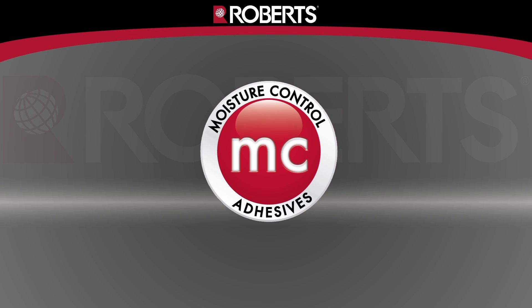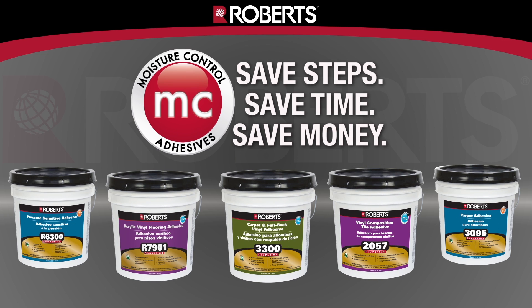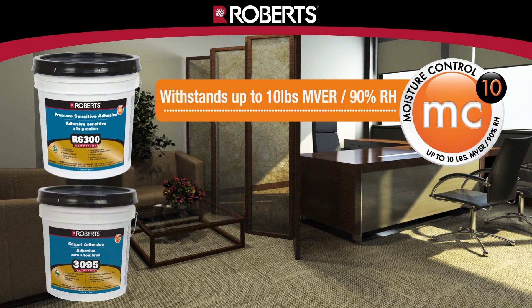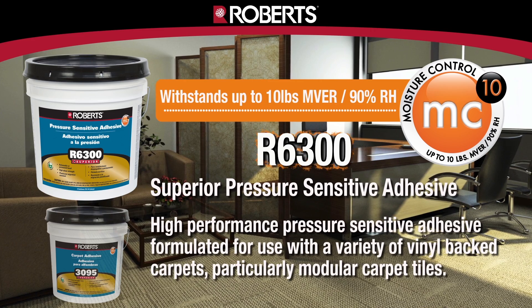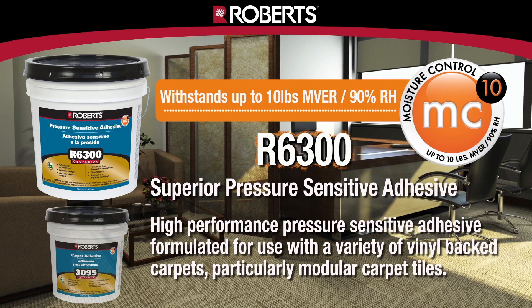Robert's premium adhesives have been enhanced to simplify your moisture mitigation process to a one-step application, saving you time and money. Robert's R6300 and 3095 adhesives will stand up to a 10-pound moisture vapor emission rate and 90% relative humidity.